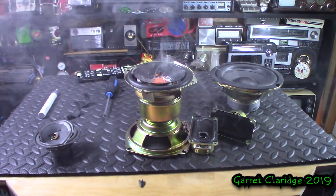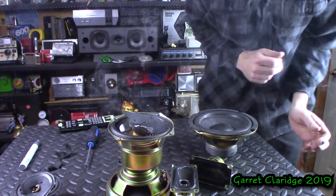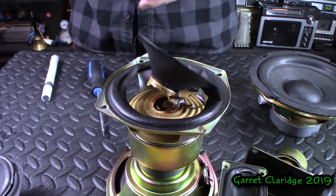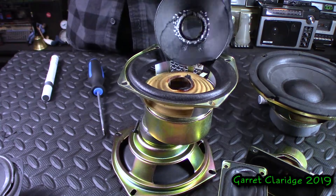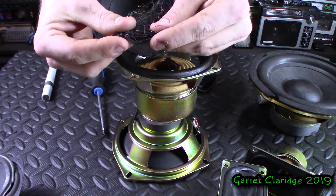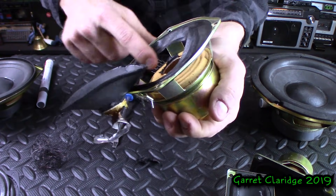Oh my God! Oh my God! Wow! Okay, turn the amp off. Yes! Well, that was crazy. Holy! It's covering me and stuff. Ashes. Yeah, that was absolutely crazy for something this size. I actually think the surround popped off.